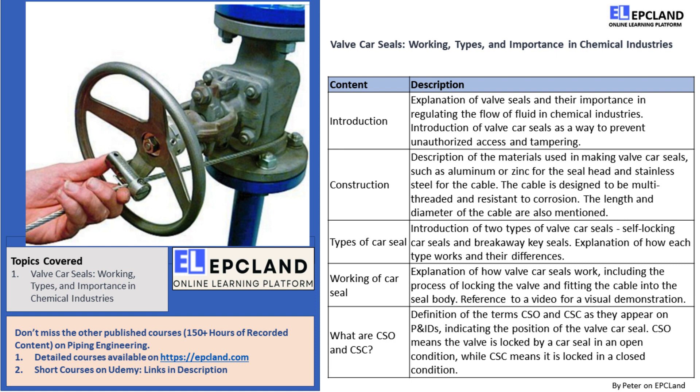Lastly, you must have come across the terms CSO and CSC on P&IDs many times. These terms indicate the position of the valve car seal. CSO indicates that the valve is locked by a car seal in an open condition, while CSC indicates that the valve is locked by a car seal in a closed condition.